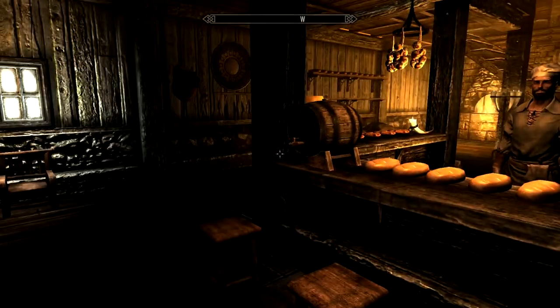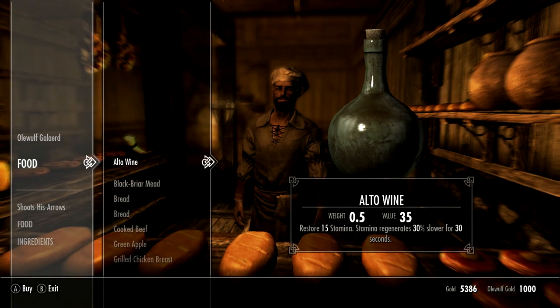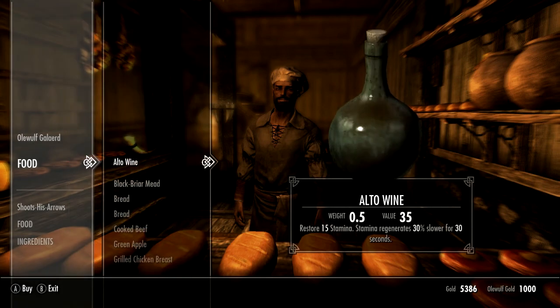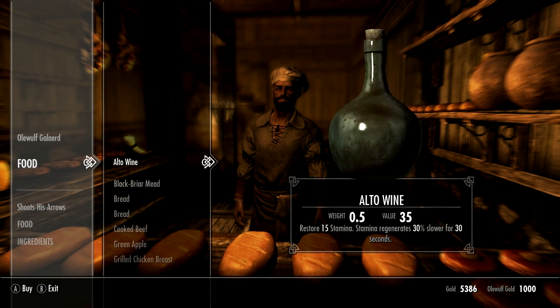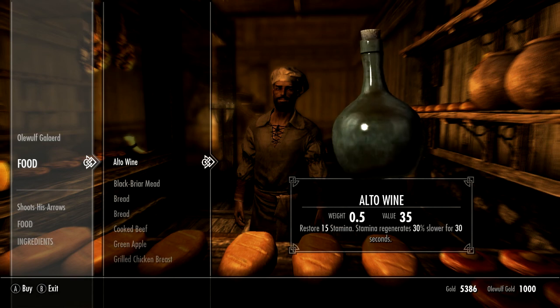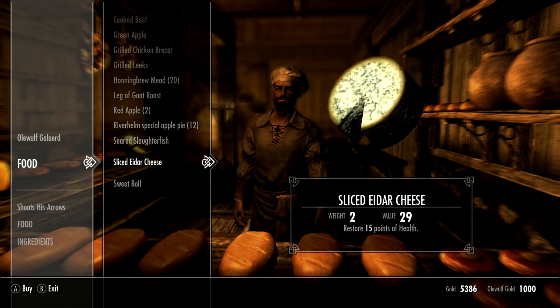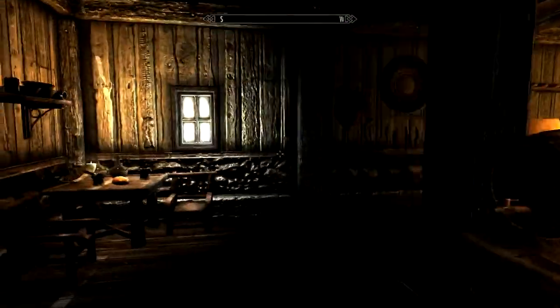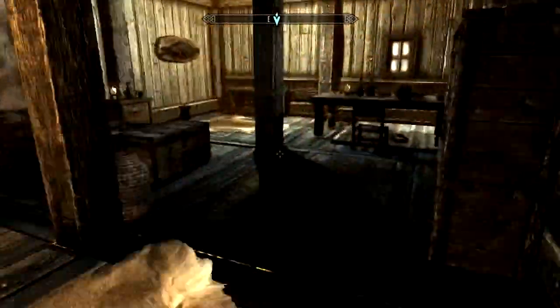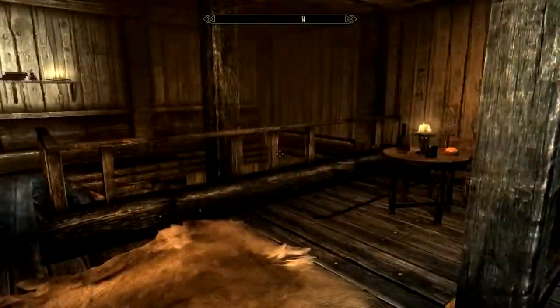Can we buy stuff from you? Alto Wines — 35 gold? That's ridiculously marked up if my memory serves me correctly. I think Alto Wines is a little bit cheaper than that. Light brown mead, some bread, all this interesting stuff — I'm sure it's cooked very well. Nothing really interesting on the menu there, but upstairs it's his living quarters. Pretty nice place to live. It's got kind of that Breezehome sort of aesthetic going for it.